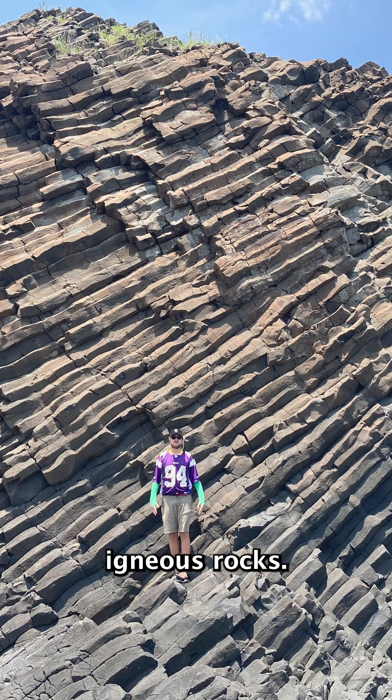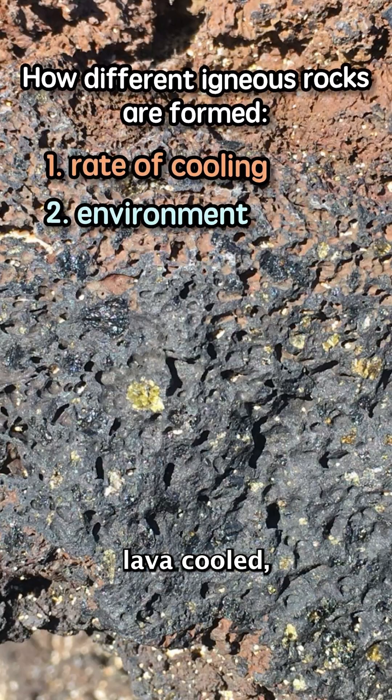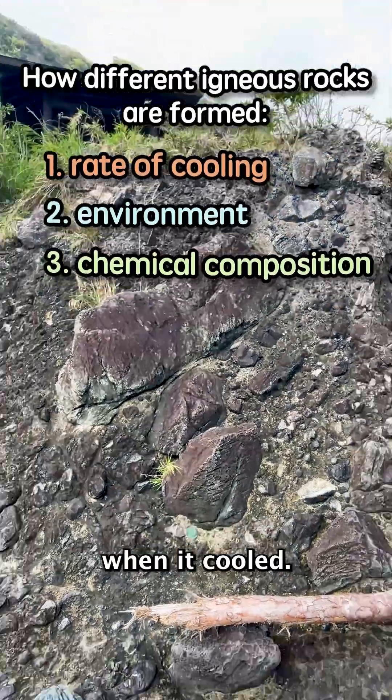There are tons of different igneous rocks. Their appearance depends on how fast the lava cooled, where the lava cooled, and the kind of chemicals swimming around in the lava when it cooled.